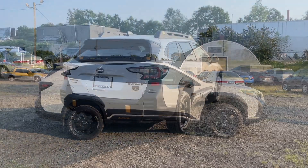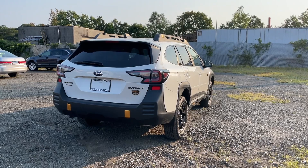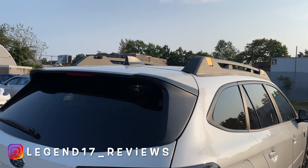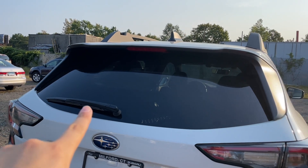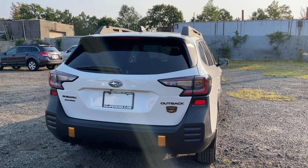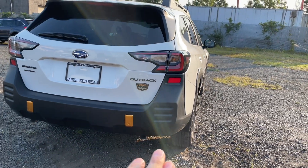Here is the back of this Outback and it looks very good. I forgot to mention that this Wilderness trim has 9.5 inches of ground clearance, and getting in and out of this Outback is very easy. It does have a spoiler; the sides are finished in flat black, and the shark fin antenna is finished in flat black. The third brake light is LED. For the tail lights, the running light is LED but the reverse and turn signal indicators are halogen, and the bumper is mostly finished in flat black.